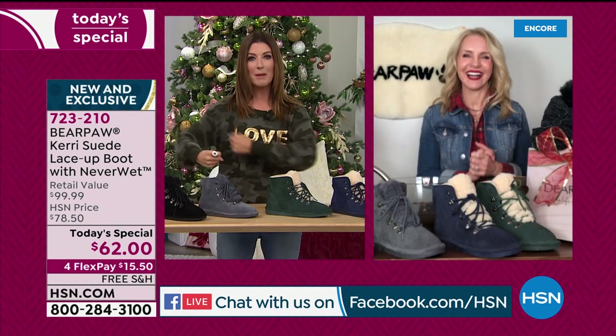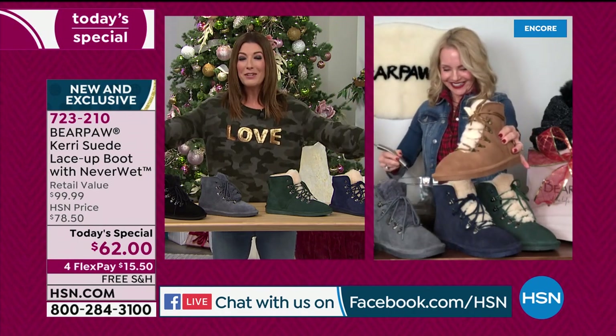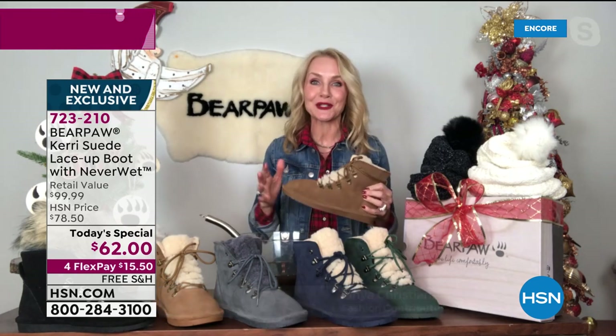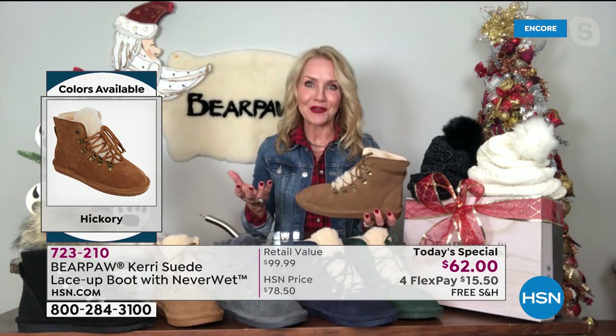I want to introduce you to Tanya Christiansen, our Bear Paw expert — she makes mud like nobody's business and is going to put this Bear Paw boot to the test. I'm so happy you love her as much as I do. This is that number one silhouette — that adorable hiker boot with that Bear Paw twist, because it's comfort first. Live life comfortably. It's going to be the most comfortable thing you've put on your foot all season.